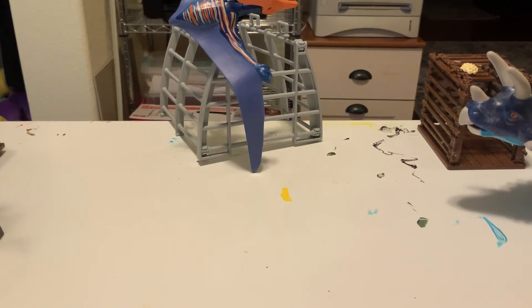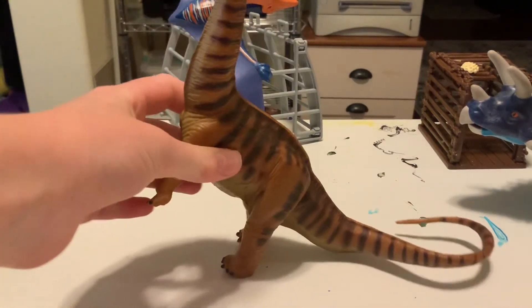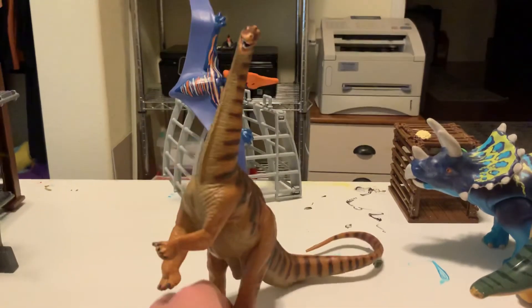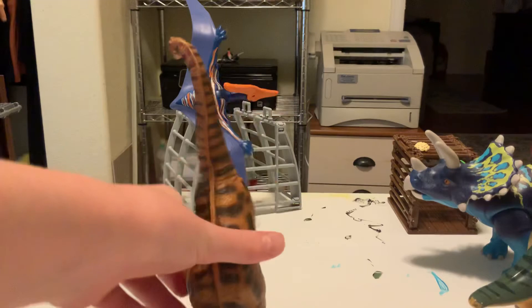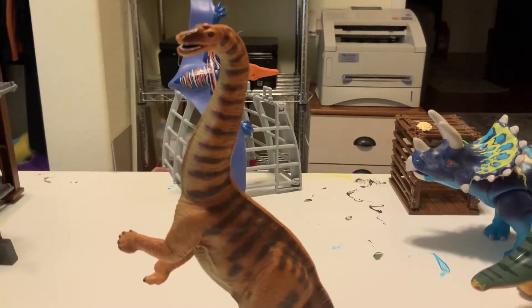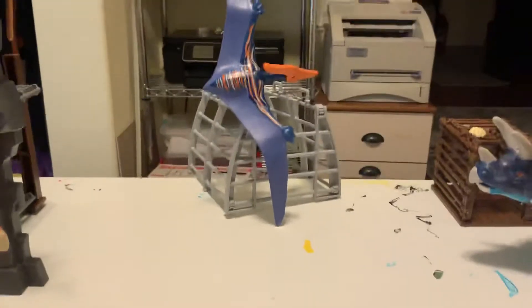Number four is this Apatosaurus — the 1996 Apatosaurus. It's retired, of course. It's not a Carnegie dinosaur. It's pretty nice — I really love the head sculpt. The whole thing is just beautiful. That was the 1996 Apatosaurus.